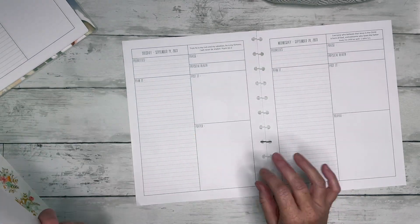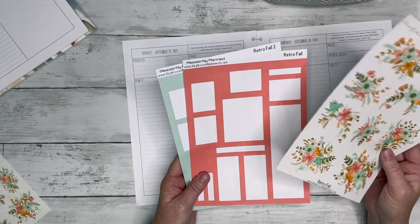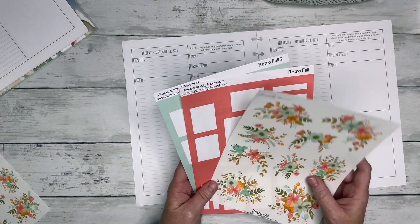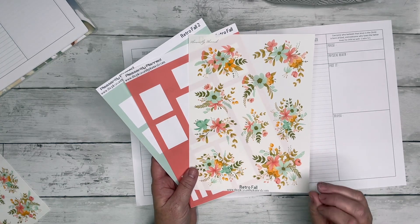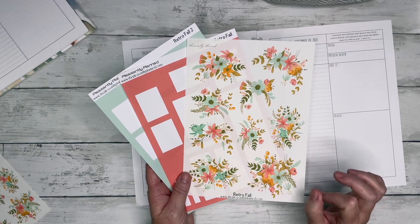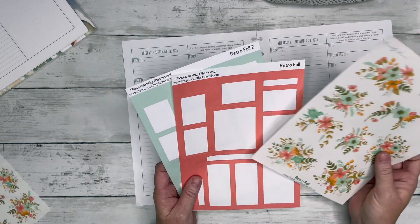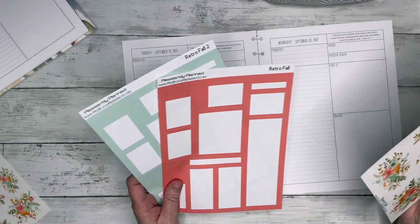I just punched it and put it on discs. I'm going to use Retro Fall — these are some florals that are available in my shop. These are actually from last year, but everything in my shop with the code autumn temps — A-U-T-U-M-N-T-E-M-P-S — is 50% off this weekend through Sunday September 17th.